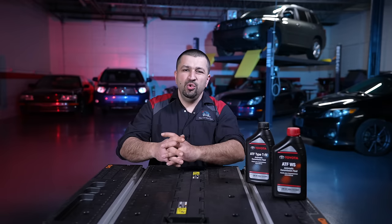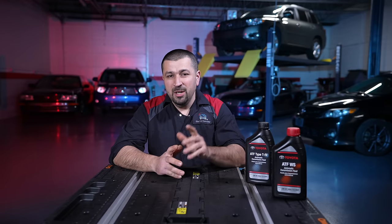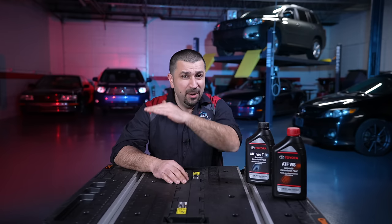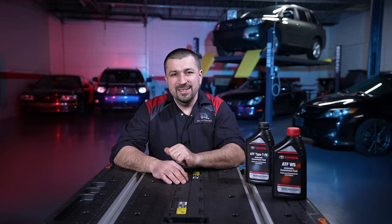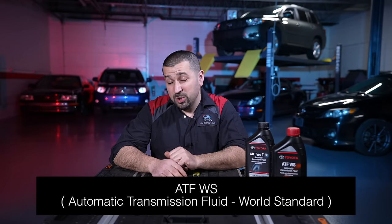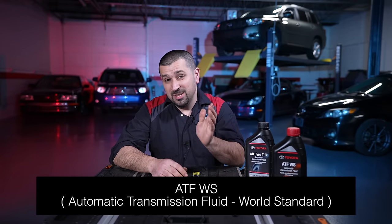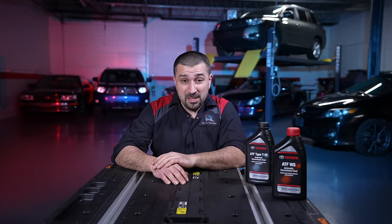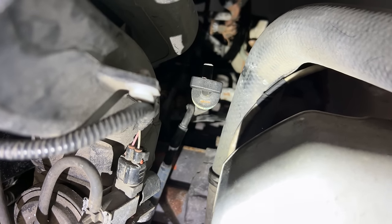When should you change your transmission fluid? There are two kinds of transmission fluids that Toyota used throughout their entire lineup. The first one is WS fluid, which stands for world standard. That is the newer fluid, started right around 2007 in the majority of models. If you have no dipstick, or you have a dipstick but the lever of the dipstick is black, you have WS fluid.